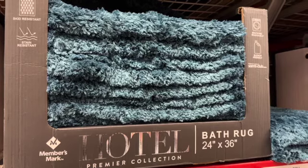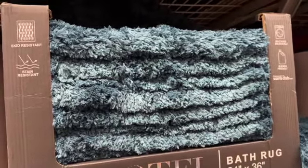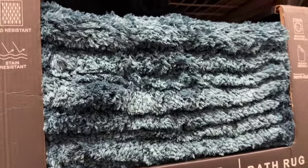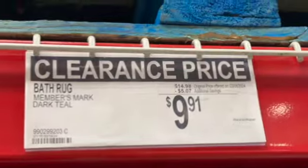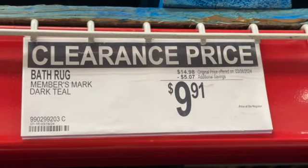Members Mark Hotel Premier Collection bath mat. This is 24 inches by 36 inches. Skid resistant, stain resistant, machine washable, and bleach friendly. This is a dark teal color. $14.98, save $5.07. Clearance price $9.91.